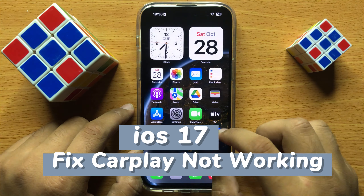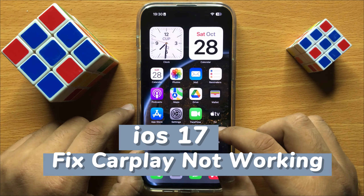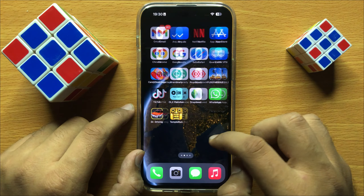Hello everyone. In this video I will show you how to fix CarPlay not working on iOS 17.